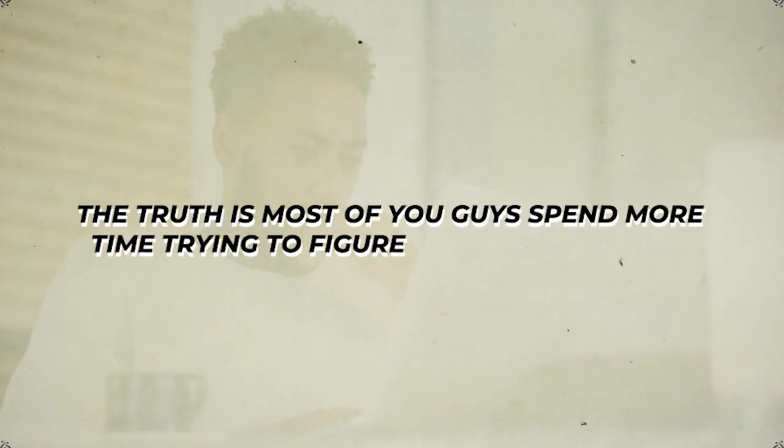So many wholesalers starting out have this insane analysis paralysis, trying to figure out what's the perfect market, the perfect marketing list, the type of lists and script to be doing that's absolutely perfect for the best success. And the truth is most of you guys spend more time trying to figure out what to do than exactly when you're going to do it. So in this video, we're just talking about the one list for you to find deals for free that you need to start doing.